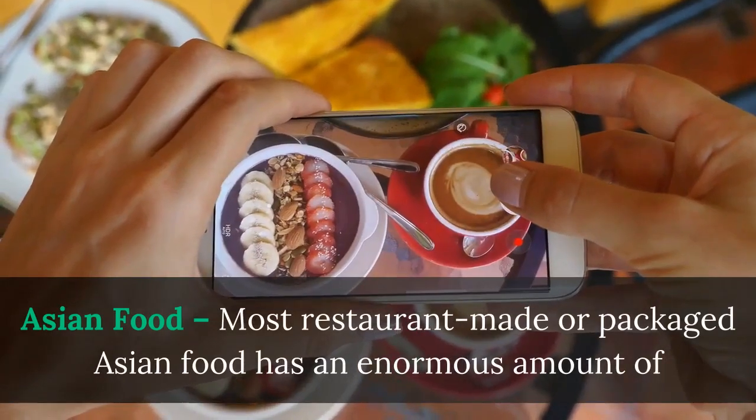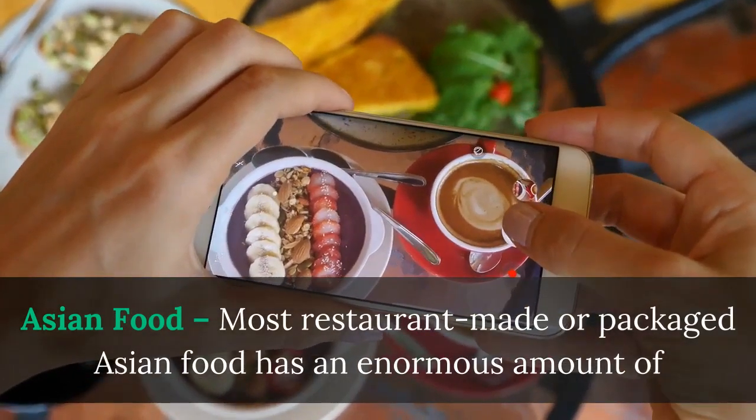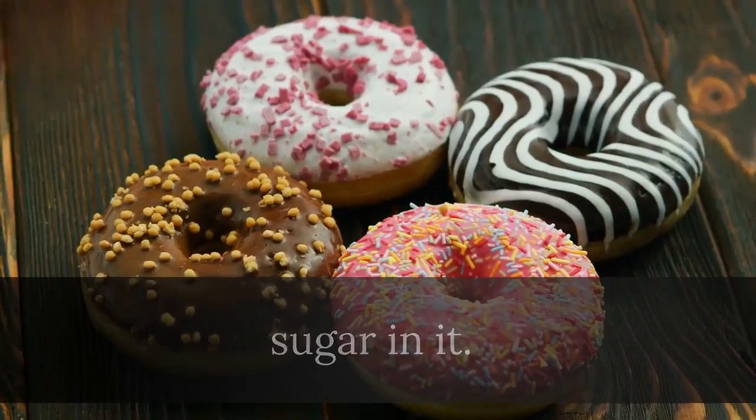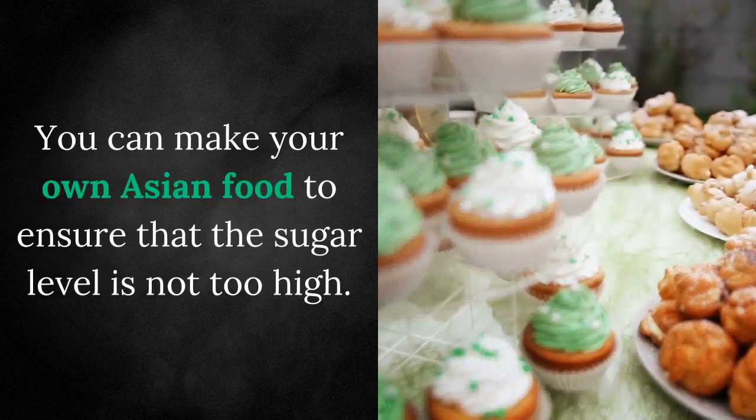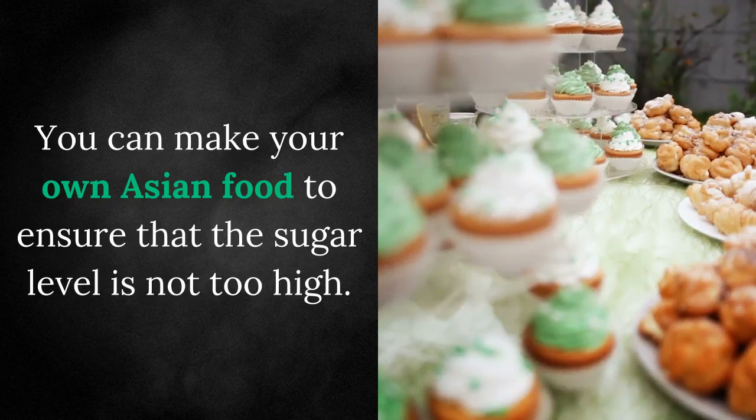Asian food — most restaurant-made or packaged Asian food has an enormous amount of sugar in it, even sushi. The way you make sushi rice includes adding sugar to it. You can make your own Asian food to ensure that the sugar level is not too high.